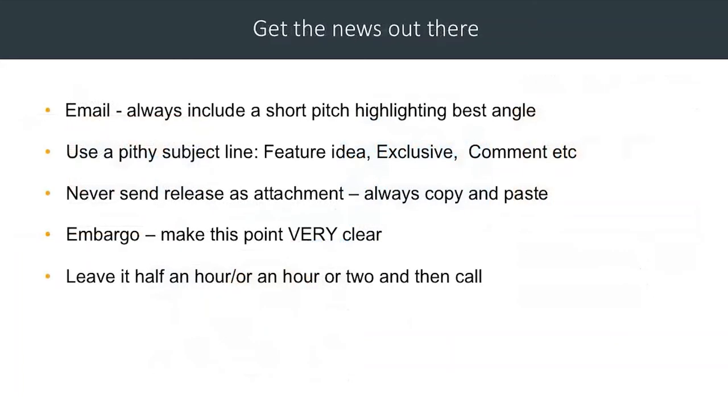Get your news out there. Email — journalists are busy, and they're also wordsmiths, which means they like to see how words naturally play on a page, so email is always important. Email your press release and copy and paste it into an email, and always include a short pitch — probably no more than two paragraphs highlighting the best angle. When you write to them, don't ever put something like 'press release' in the subject line — that's possibly the worst thing you could do. Use a feature idea, or even the headline from your press release. Never send the press release as an attachment; journalists are time poor and they're not going to click on an attachment that's just words, and it demonstrates that you fundamentally misunderstand journalism.